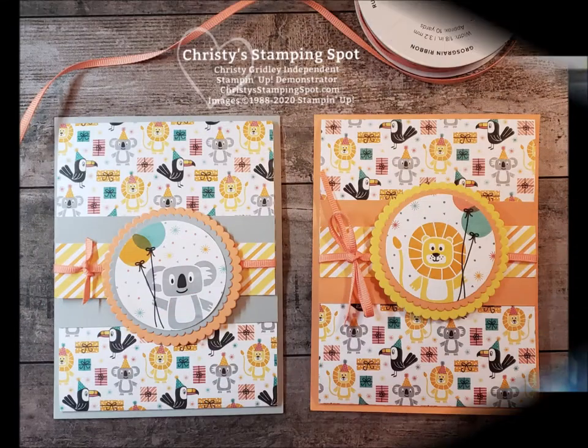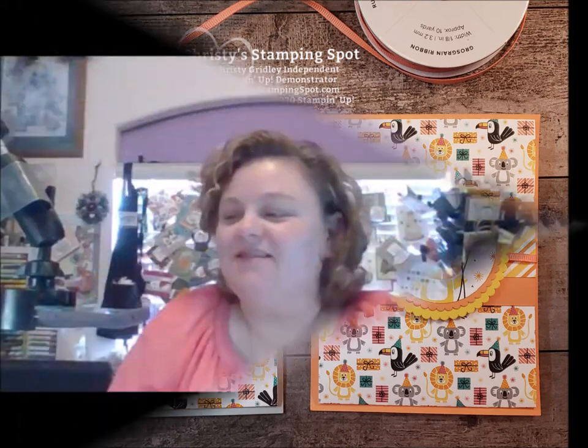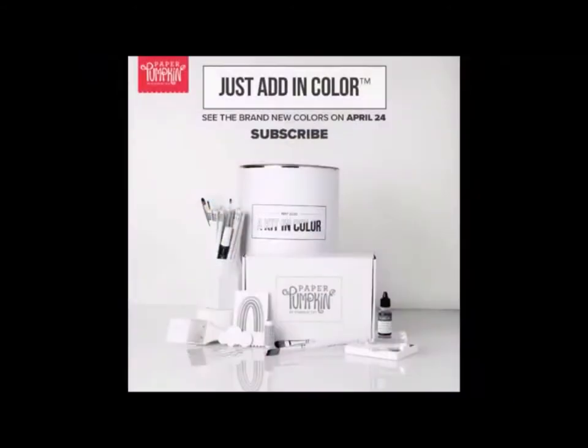Welcome to Christie's Stampin' Spot. I have got a few fun things. We are going to play with the Bonsai Birthday stuff today, which I love. But I just wanted to give you guys a heads up - don't forget to subscribe to Paper Pumpkin this month. We have till May 10th to get your subscription in.